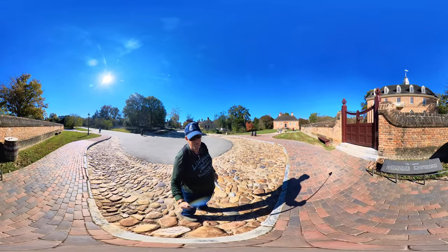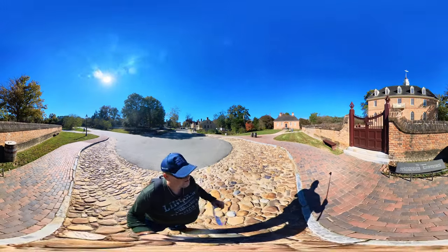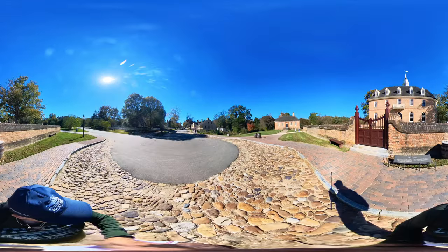This is a 360 video so you can move your view around — up, down, left, right.